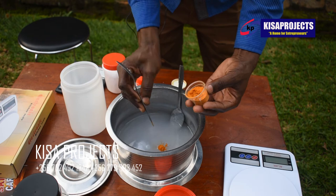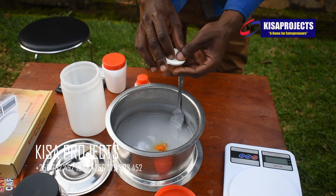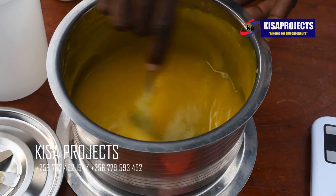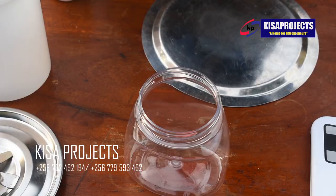Start up, start small, dreamy — with Kisa Projects.